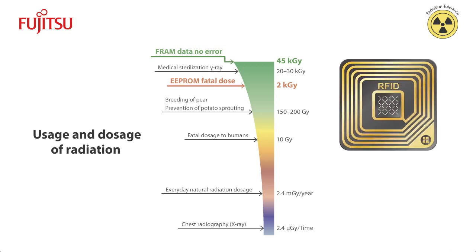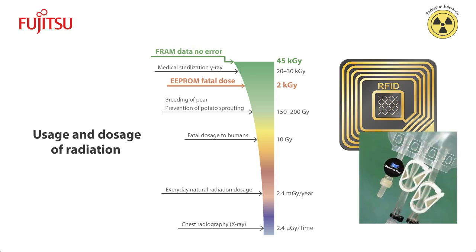FRAM-based RFID has proven to be indispensable due to its radiation-hardened property. There is growing interest in using RFID in the medical industry for anti-counterfeiting measures such as e-pedigree, as well as to enhance patient safety by tracking disposable medical equipment to prevent reuse.